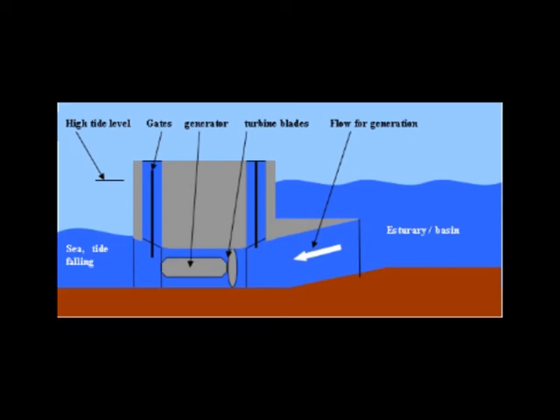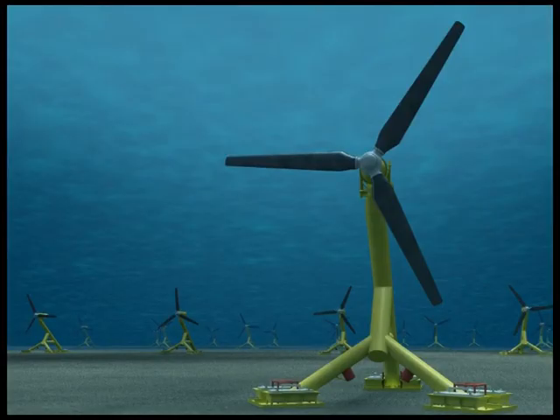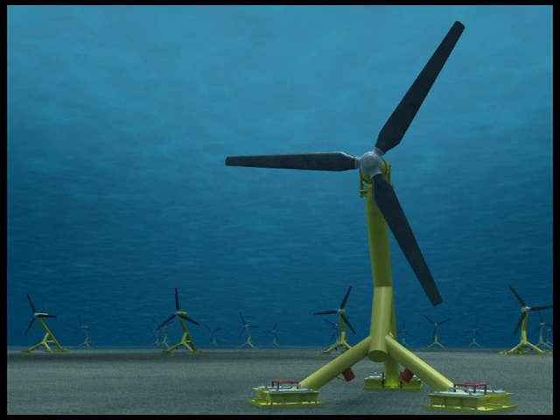How does a marine turbine harness tidal energy? It works like an underwater wind turbine. Vast currents caused by moving tides turn turbines, which turn generators to produce electricity.